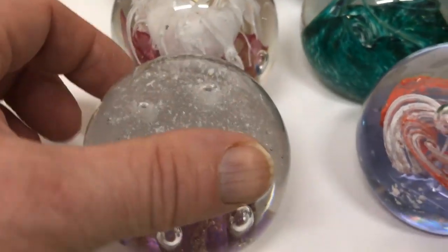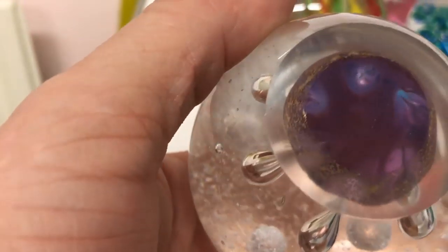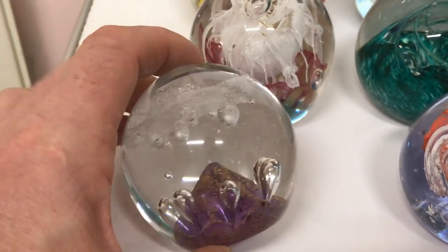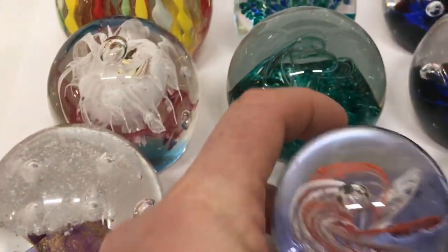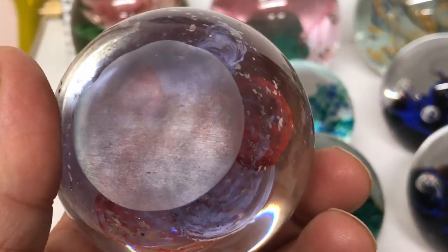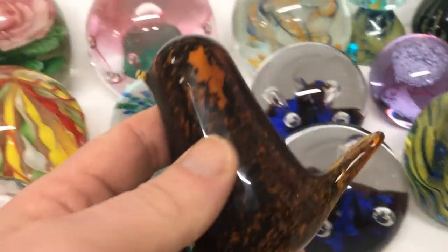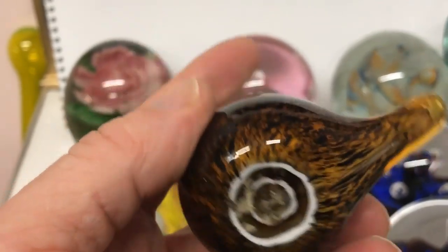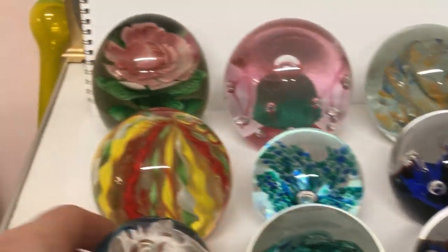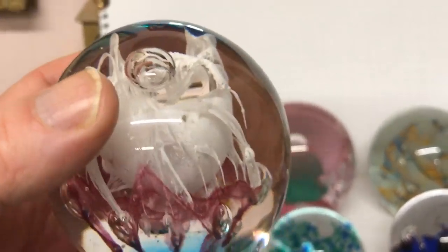They come in varying sizes, shapes, and colors. This one here is probably a Caithness — I can't see the signature but it looks like a Caithness, pretty standard pattern for a Scottish paperweight. Some of these are quite beautiful. Again, I'd say that one is a Scottish one looking at it. This one I actually thought was Wedgwood — couldn't see a signature on there but it looked like a Wedgwood bird. So they also come in animal forms.